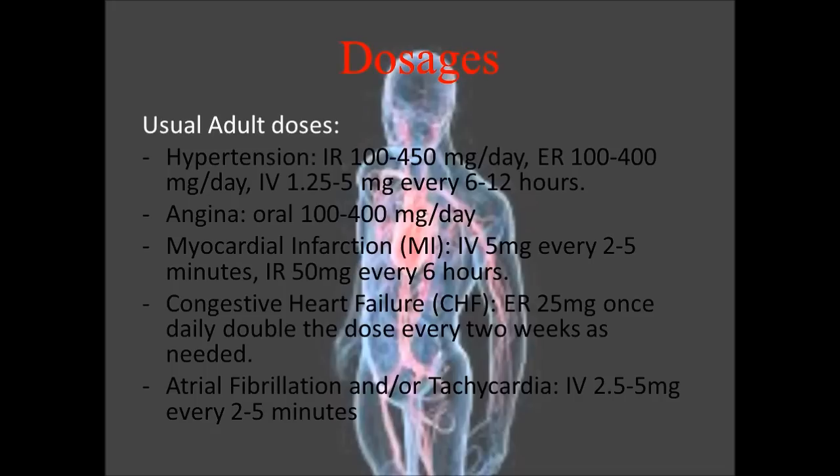Through the dosage information, some abbreviations are used. IR refers to immediate release oral tablets. ER refers to extended release oral tablets. When it says just 'oral,' that refers to both immediate release and extended release tablets.